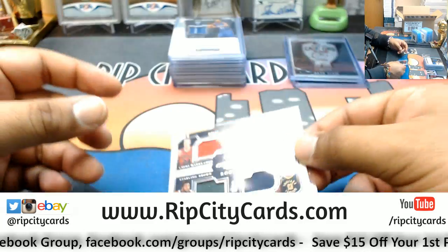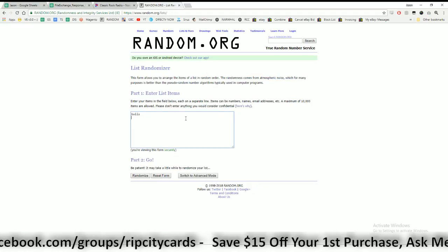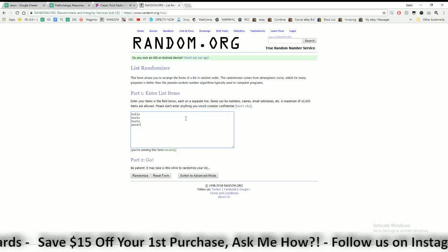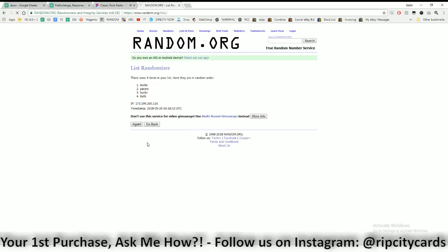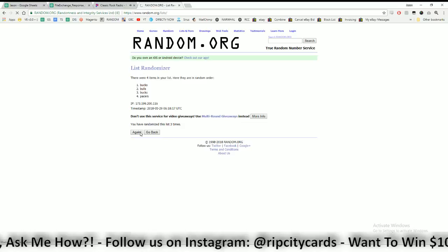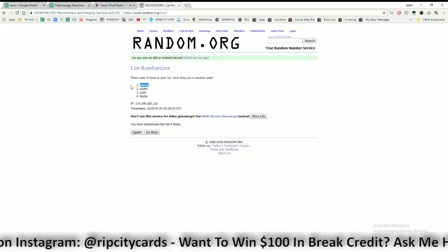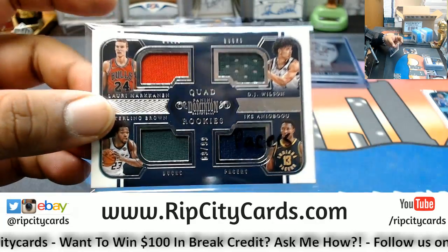Now we got to random this one. We got Bulls, the Bucks twice, and the Pacers. Going four times — top team wins. Here we go... going to the Pacers, which was in the same position the Clippers won. So this quad is going to the Pacers.